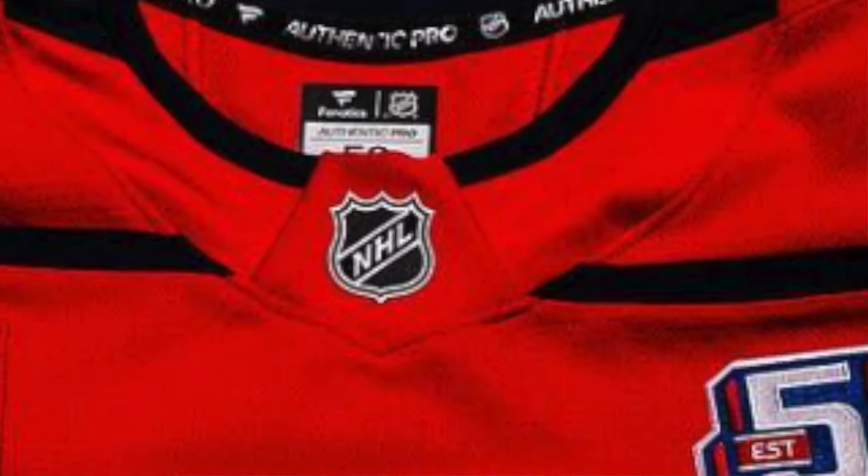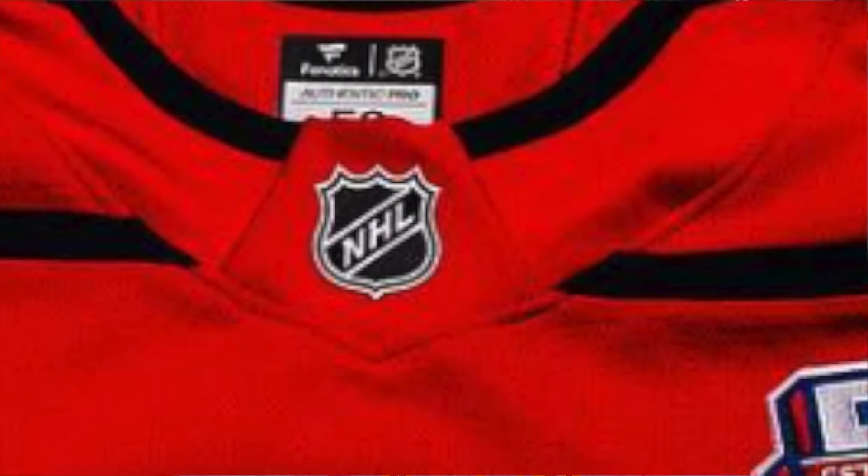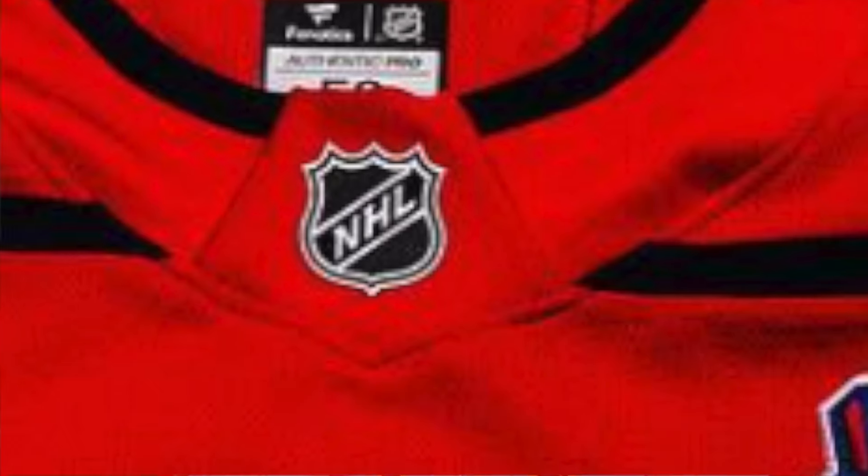It's kind of hard to tell from this photo, but it's definitely not the same shiny one that they used in the Adidas era. Here's a Capitals jersey from the Adidas era — you can see how shiny that NHL logo is on the neckline. Comparing it to the Fanatics one, it is not shiny at all. It looks like it may just be stitched or maybe a rubbery plastic material that just has no shine to it, which is what we heard in reports.